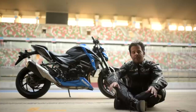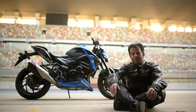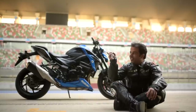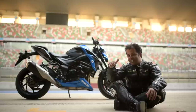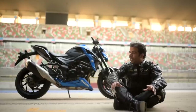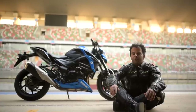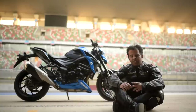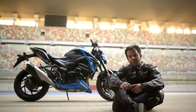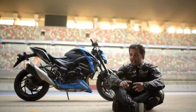Until now, if you had to buy a 100 plus horsepower sport bike in India, your choices were pretty limited. You could either buy the Kawasaki Z900 or the Triumph Street Triple S. That changes now, with this.